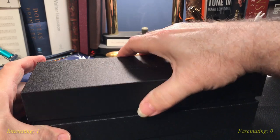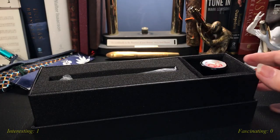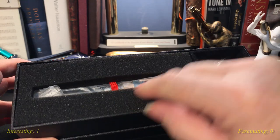We lift the top off and we see a bottle of ink with a rat on it. And there's the pen.